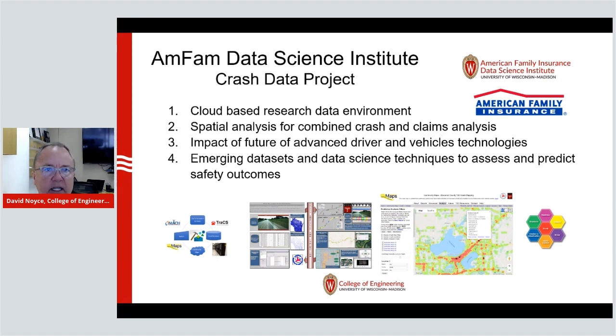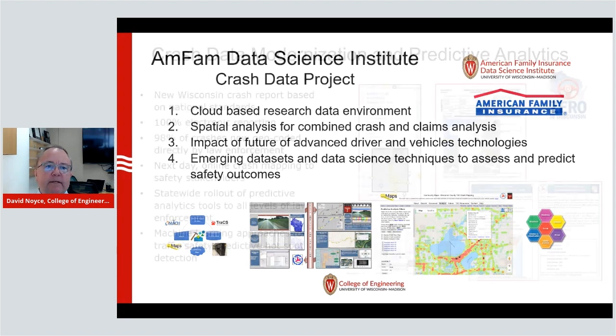We focus on data analytics, which is really where the future of much of what we're doing is centered — understanding the data coming from all the vehicles in the transportation system and using that to better understand overall safety.